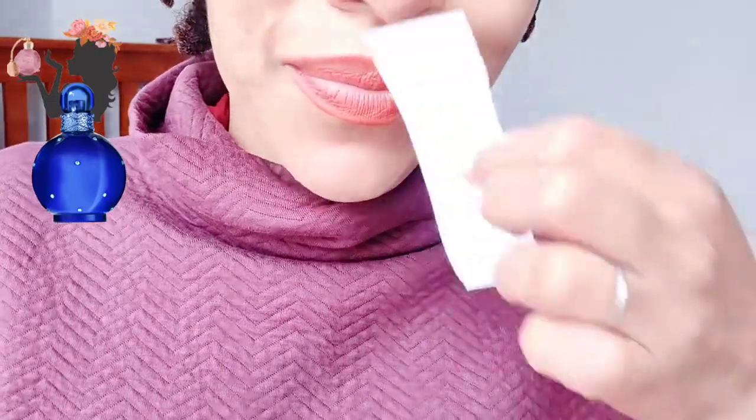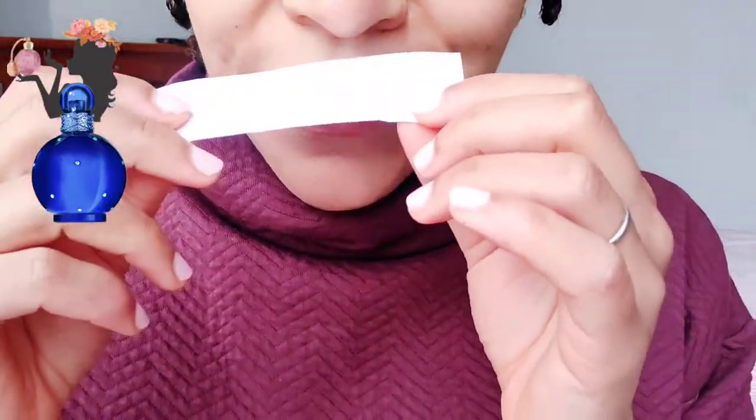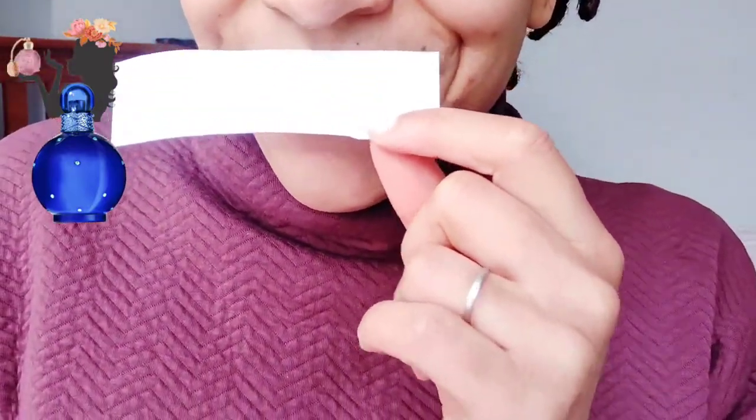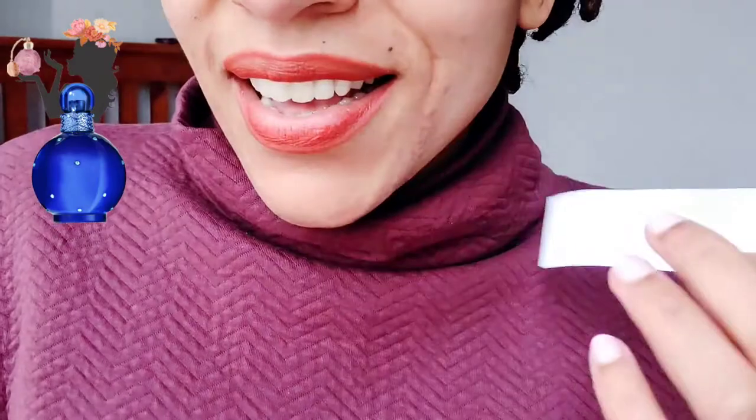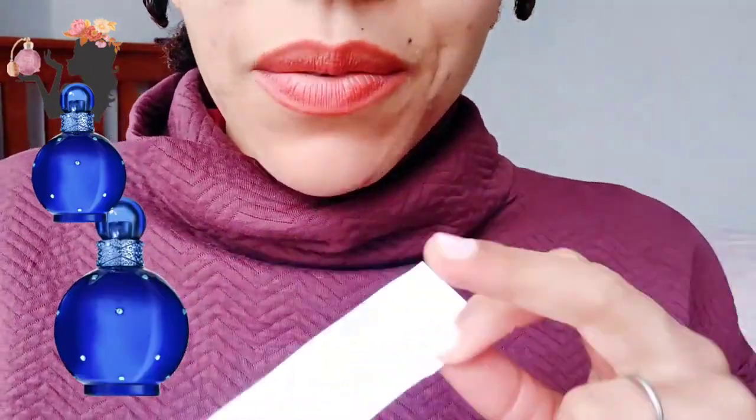You know that super sweet tropical juice that comes in a carton with pictures of tropical fruit on it? That's what I'm getting — like I could drink this. Also reminded of tropical shampoos.